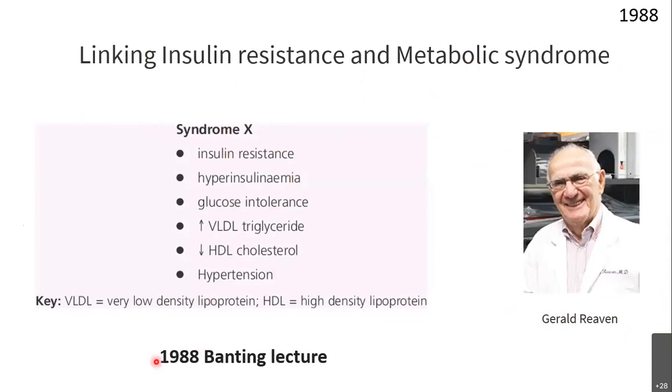Reaven presented this in his 1988 Banting Lecture — the American Diabetes Association gives this lecture to honor important contributions to diabetes research. That was the first time he revealed the link between insulin resistance and metabolic syndrome, calling it Syndrome X.